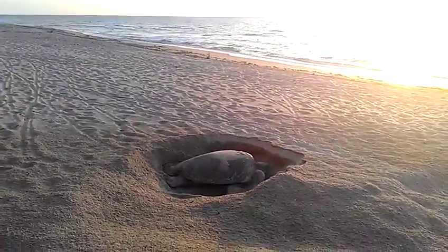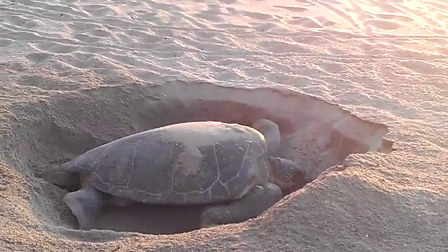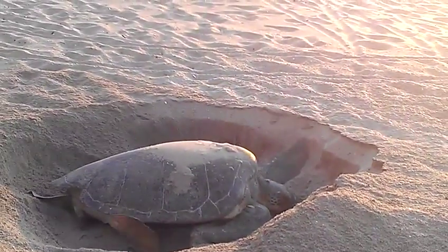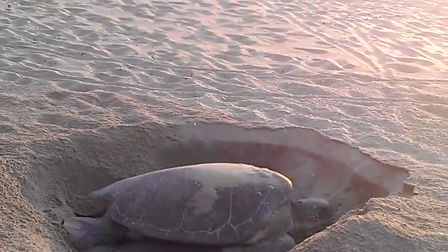She's different than a loggerhead. First of all, she's bigger. And if you see those panels on the side — the lateral panels — there's four big ones. That's how you know she's a green turtle.